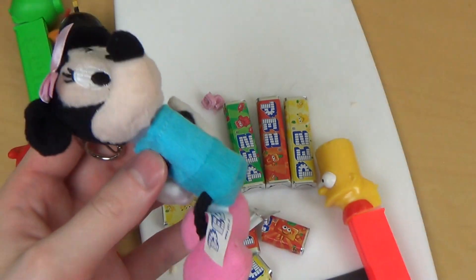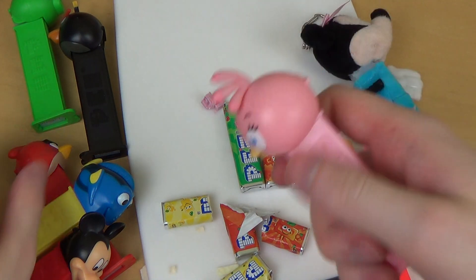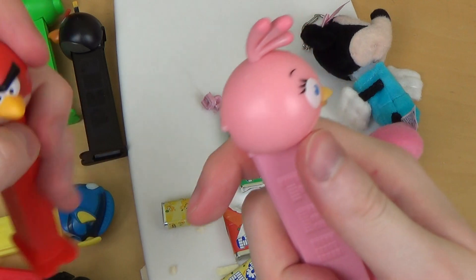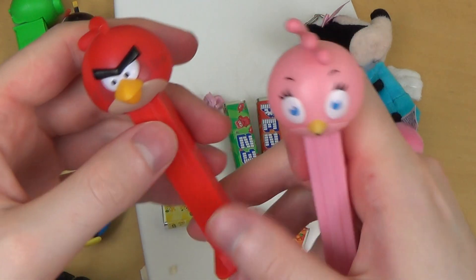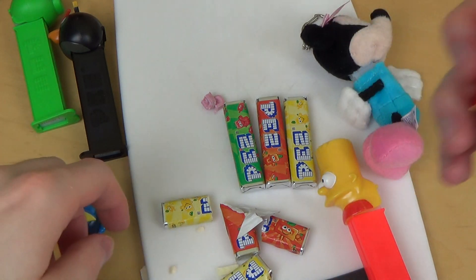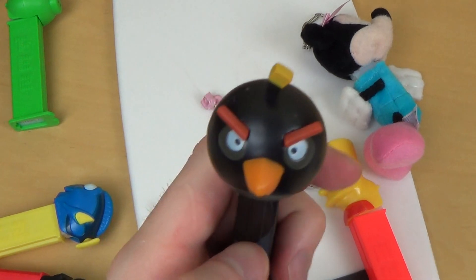Der funktioniert auch nicht richtig. Und dann habe ich noch Angry Birds. Angry Birds würde ich sagen, ist das Detail fast höher — Angry Birds hat das höchste Detail. Vor allem sieht man das bei dem hier — bei Blackbird mit den Augenbrauen. Das ist schon gut gemacht.